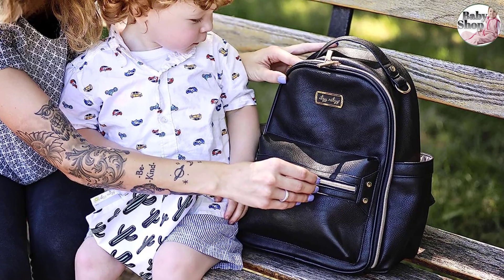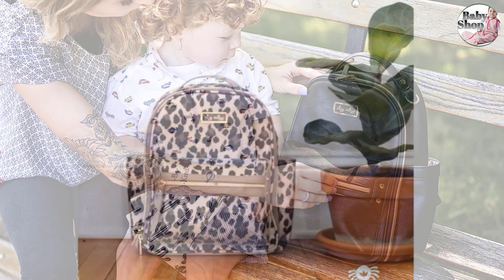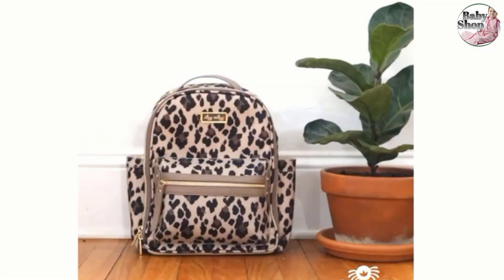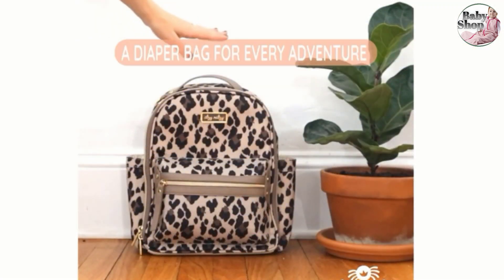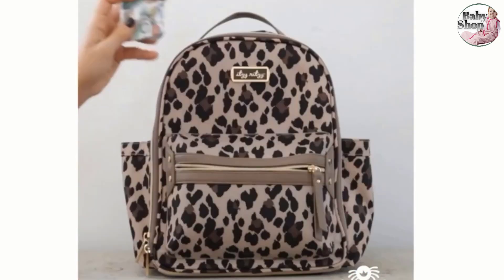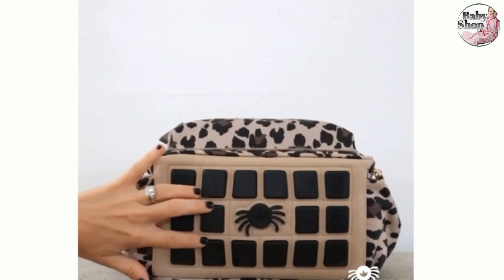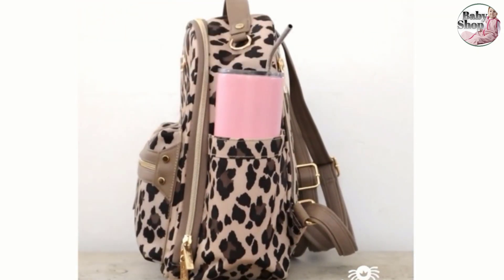Additionally, two pockets on the interior didn't fit the bigger bottles we had in the lab, though they could fit smaller bottles. Our tester said the bag was great as a one-day bag, but likely wouldn't hold everything you'd need for an overnight stay or weekend trip, and scored the bag's capacity and snug fit 4.5 out of 5 stars.